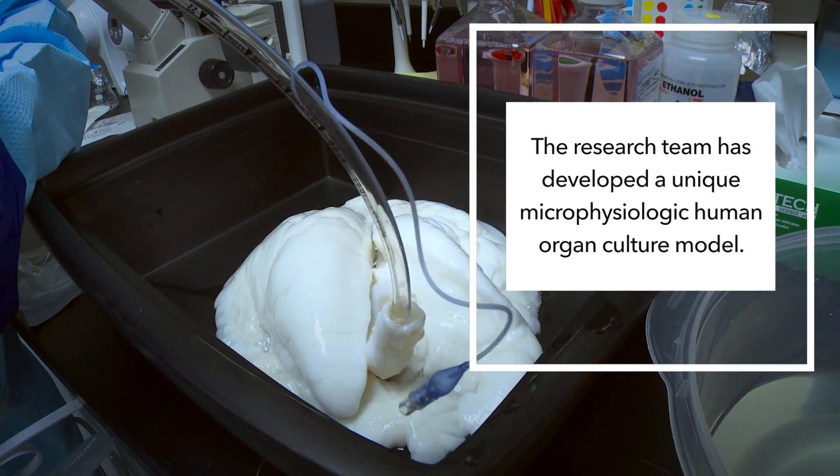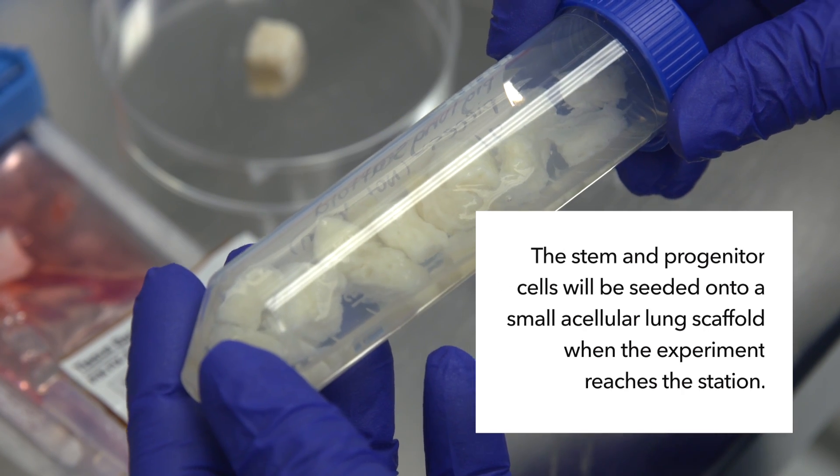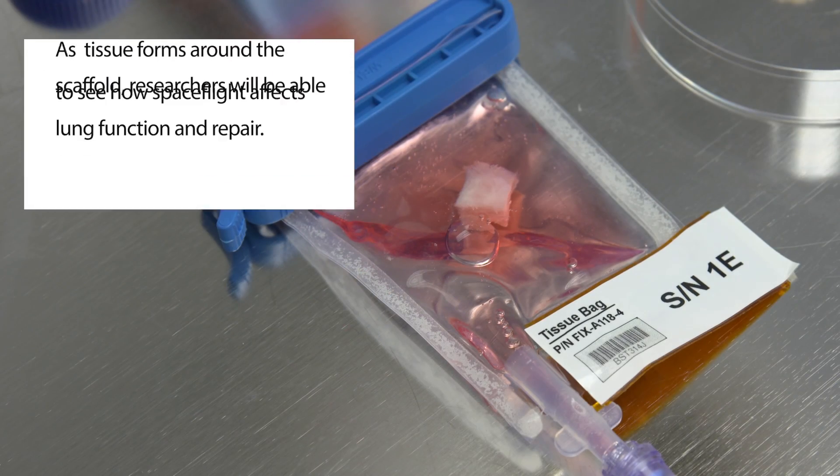We're using stem and progenitor cells — they're the cells that give rise to the cells that allow you to have gas exchange and breathe.